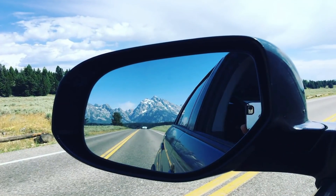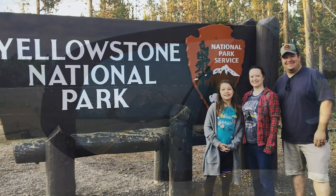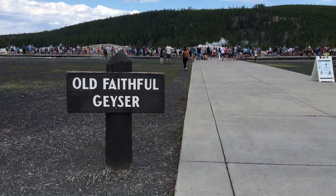We have left the Tetons and headed north. It's about an hour drive to the southern entrance of Yellowstone. One of our first stops after that is going to be Old Faithful.